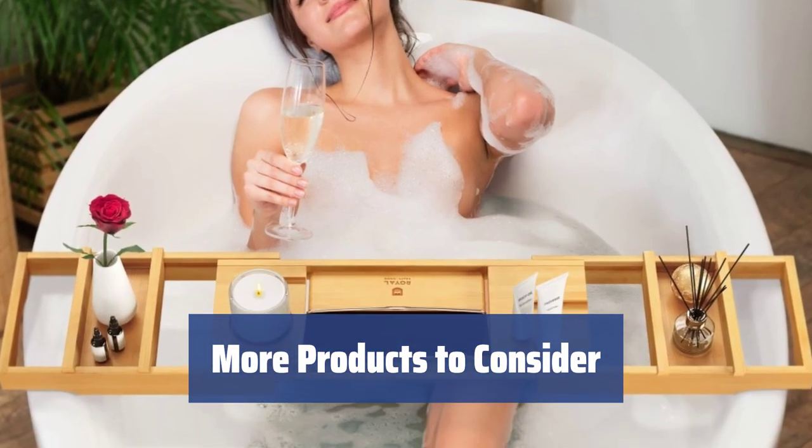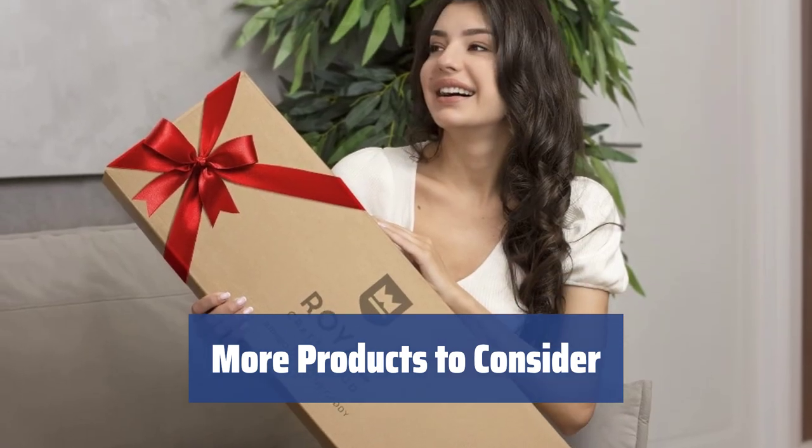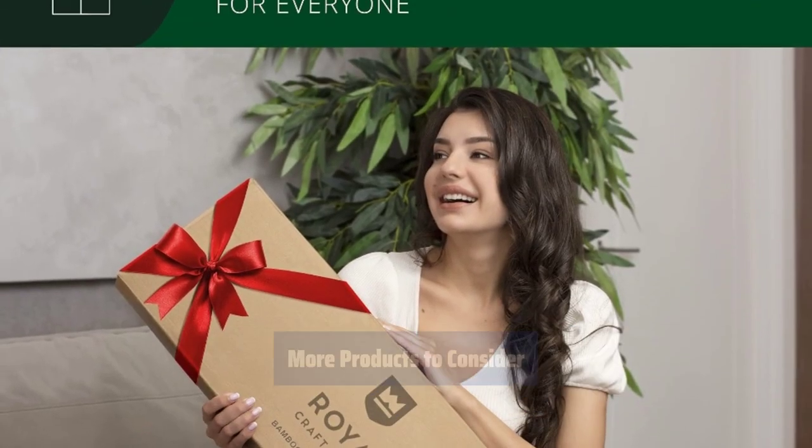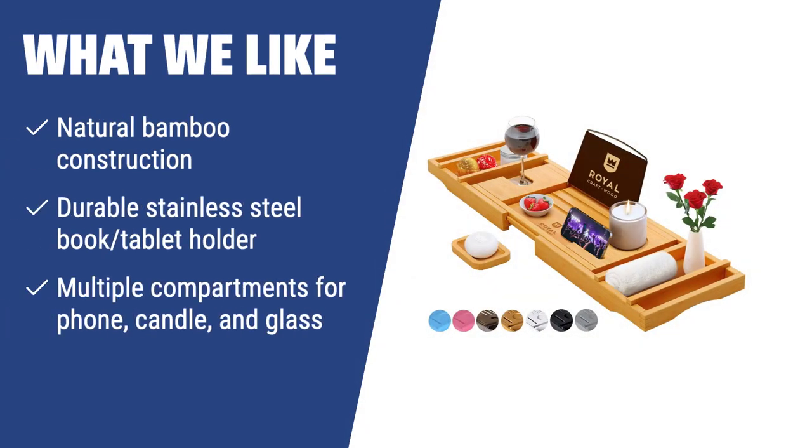Enhance your bathing experience with a light and soft bath pillow to cradle your head, neck, and back. Create the ultimate relaxation zone in your own bathroom. If you have a preference for natural and durable materials, and enjoy a luxurious bathing experience with plenty of space and comfort, you should consider this bamboo bathtub caddy.